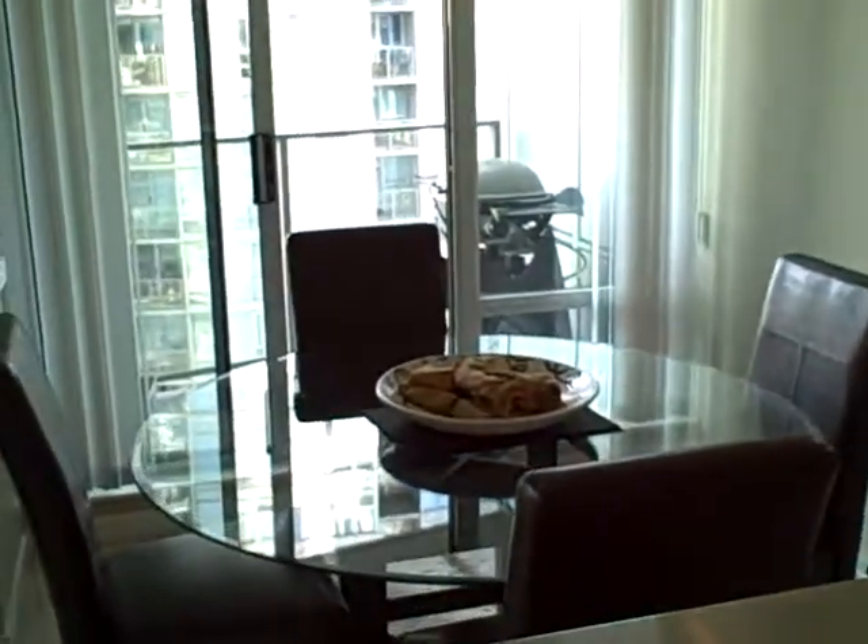Got the dining room, big balcony there, as you can see you can barbecue, and big in-suite storage pantry, lots of space there.